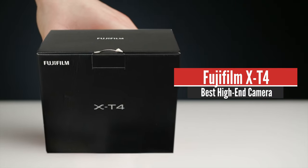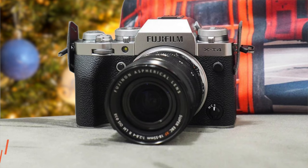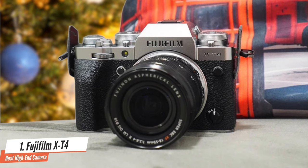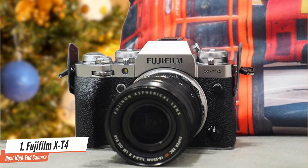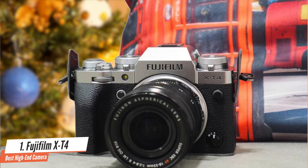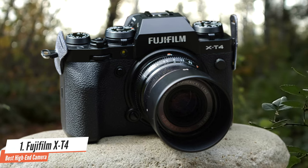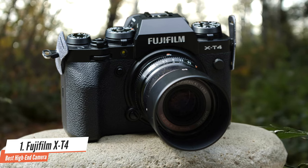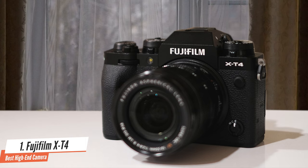Number 1: Fujifilm X-T4. The Fujifilm X-T4 is one of the company's latest high-end photo and video APS-C mirrorless cameras. It brings in-body stabilisation, faster shooting, improved autofocus, and a larger battery to the already very capable X-T3. Fujifilm says that the X-T4 is a sister model to the X-T3 rather than a replacement, which is borne out by the specs and pricing.